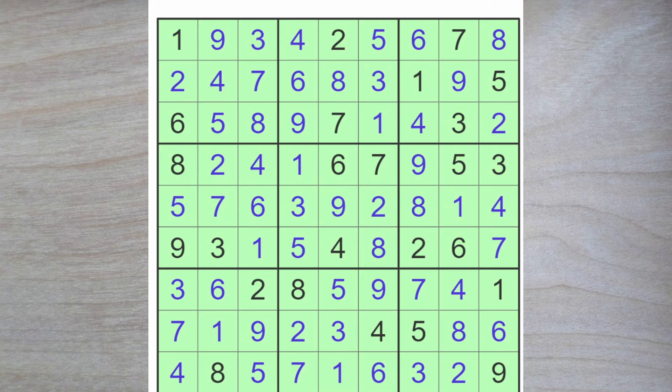Thank you for watching this El Pais Expert Puzzle. See you back here again soon, I hope. Bye for now.